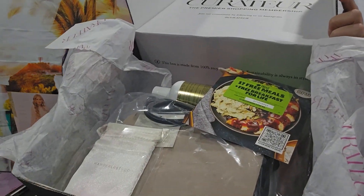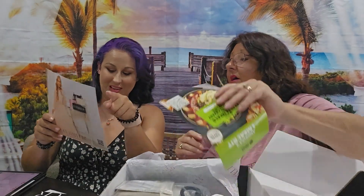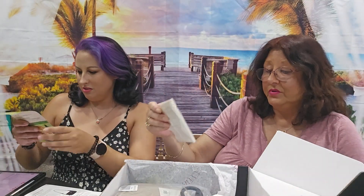Oh, it's a sneak peek! And then you get a Hello Fresh card — I love Hello Fresh!